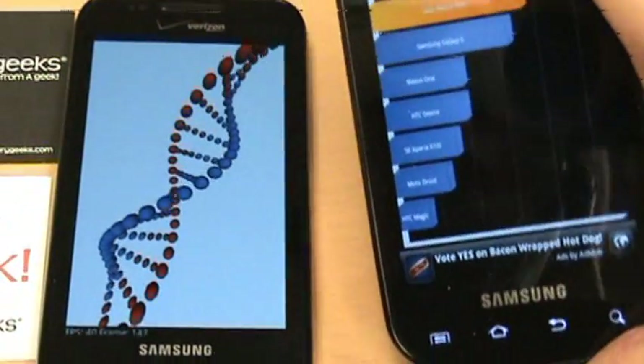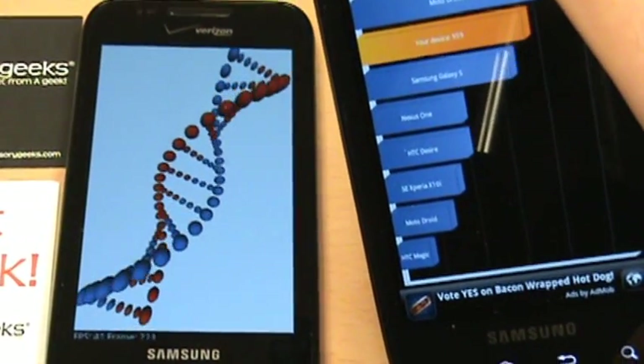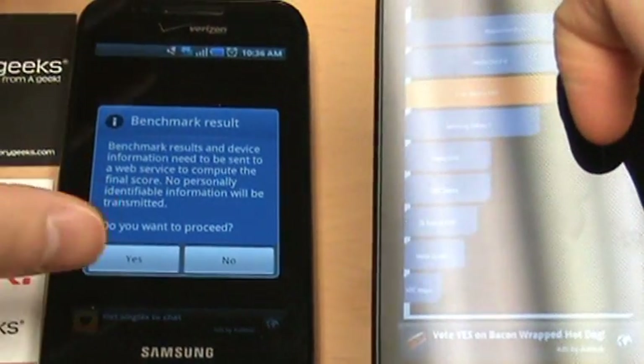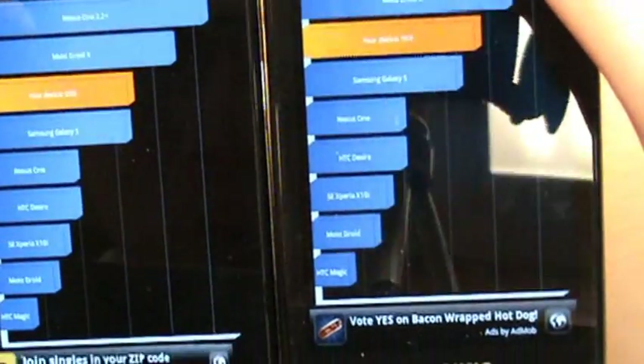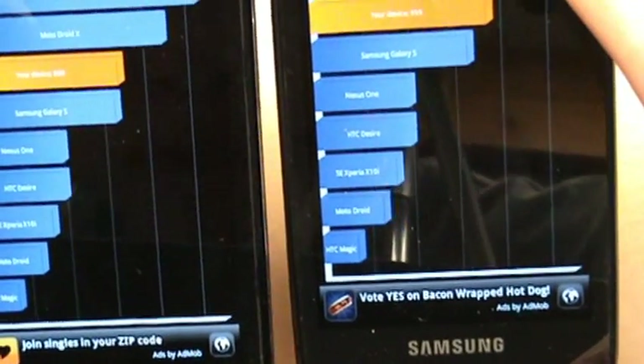The Epic scored 959 on Quadrant Standard — a little below the Droid X according to that benchmark — and the Fascinate scored 880. That's quite surprising, very surprising.